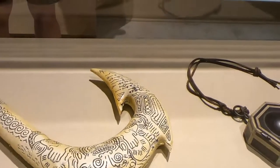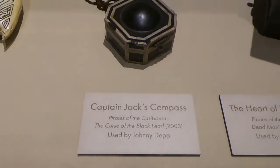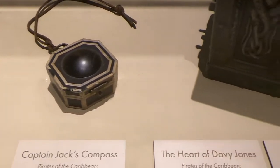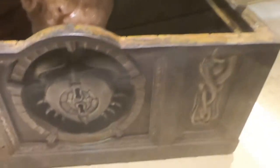Captain Jack's compass from Pirates of the Caribbean: Curse of the Black Pearl — right there — Johnny Depp used that. The Heart of Davy Jones from Dead Man's Chest, used by Johnny Depp, and the actual chest that they used in the movie from Pirates of the Caribbean: Dead Man's Chest.